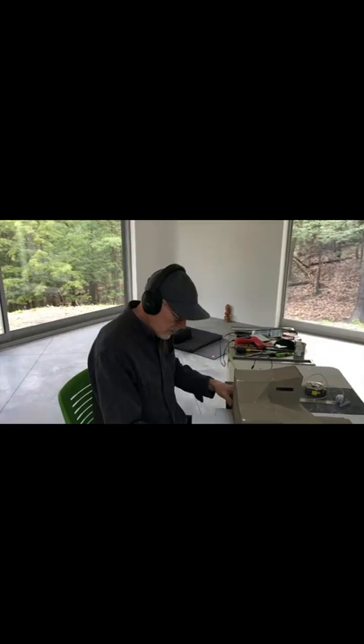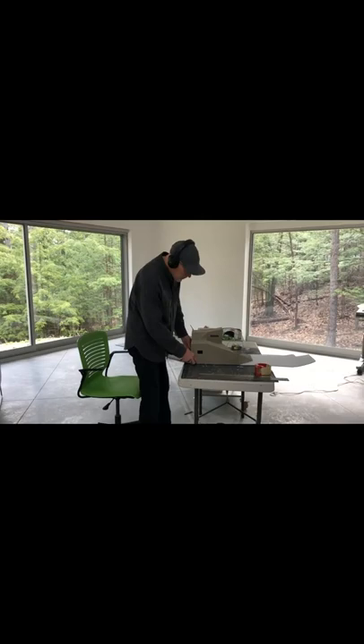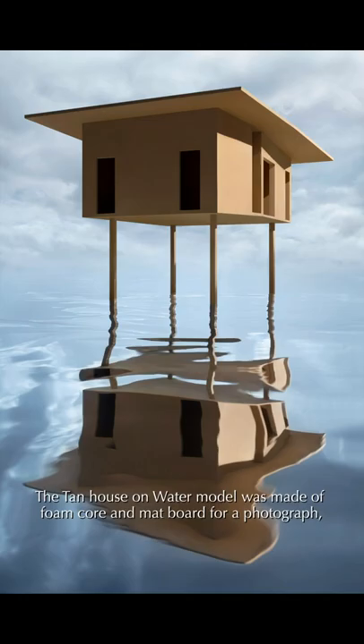I'm considering these as objects for photographs, a sculpture, or architectural space — they could take any one of those three forms. The Tan House on Water model was made of foam core and matte board for a photograph, and then I rebuilt it in wood just to make it last as an object.